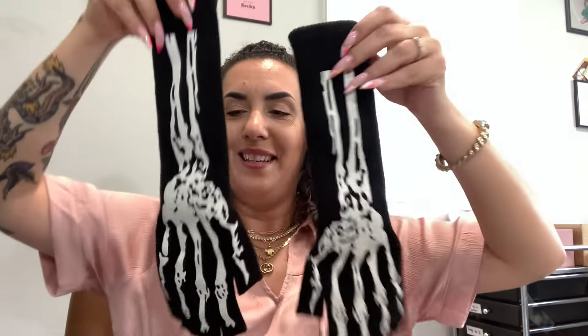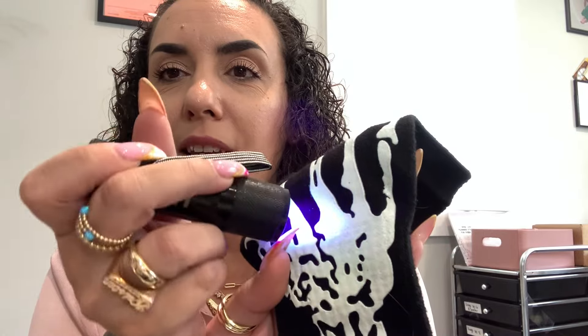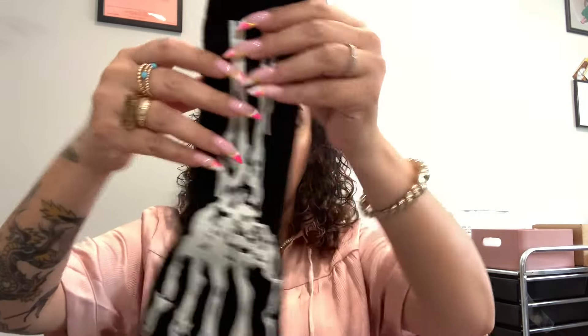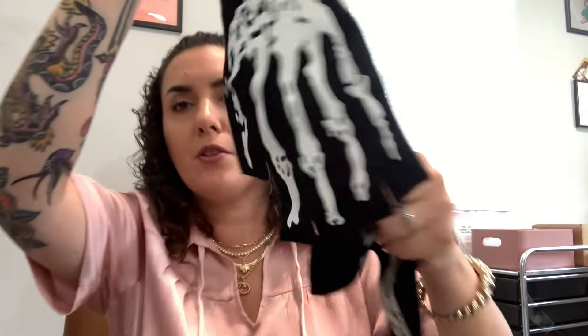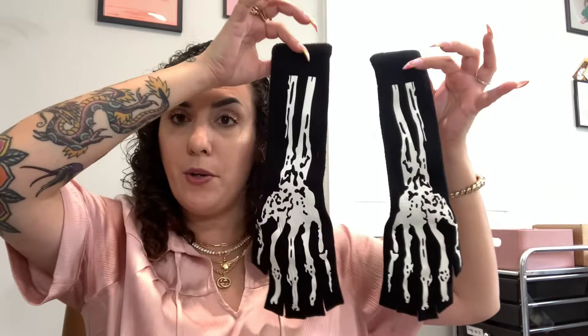And then we got these — fingerless gloves, but they have a skeleton hand on them. I bet they glow in the dark. Oh yeah — you can see that! They glow in the dark and they probably go up to mid-forearm. So those are cool. This one looks like it has a little bit of a mark right there, but otherwise very cool. Five dollars.